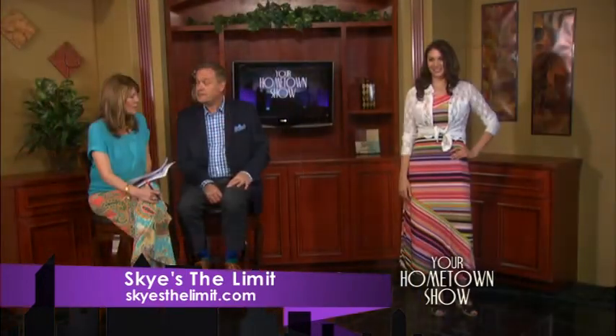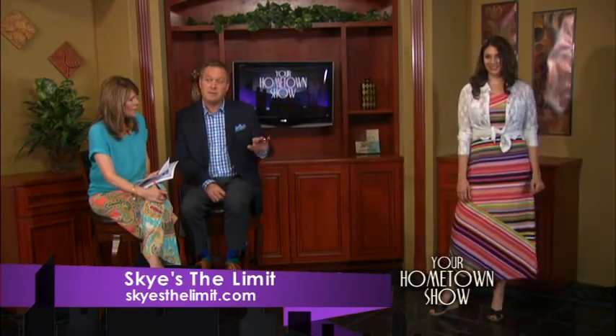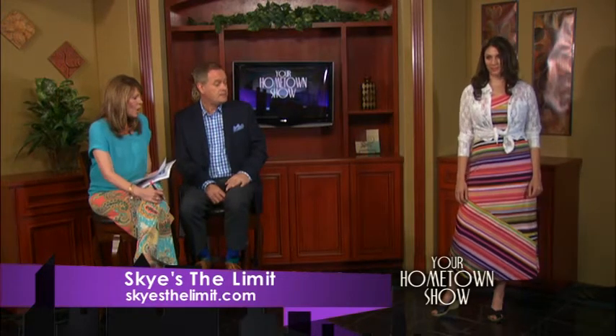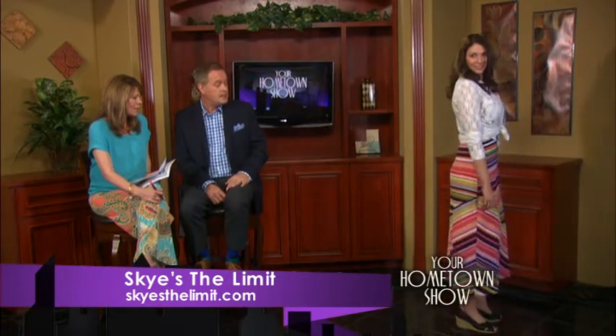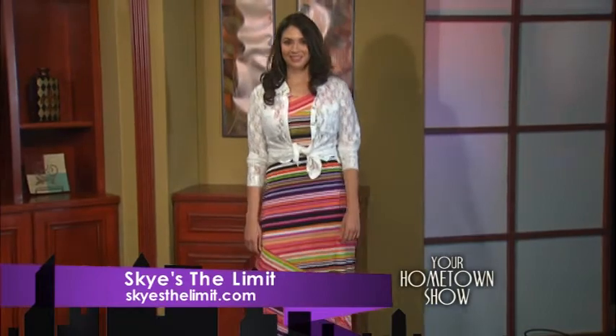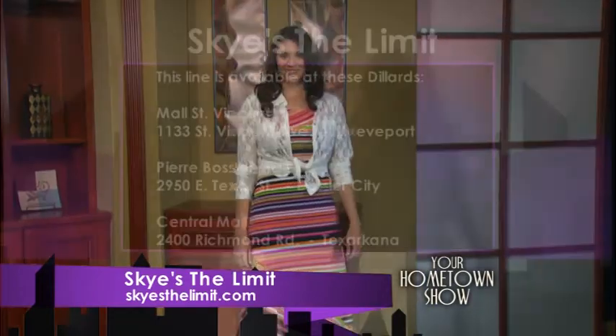Is that slenderizing — is that why you do it that way? Absolutely, it kind of breaks it up and draws your attention away from that central area where women sometimes get a little self-conscious. And I like the length — it's not all the way to the ground, that looks comfortable. The nice thing about this is a woman who's five foot four can wear this or a woman who's five foot ten can wear this dress. Very, very nice.